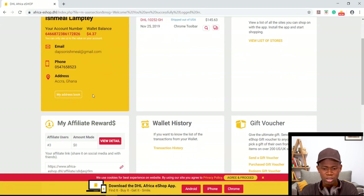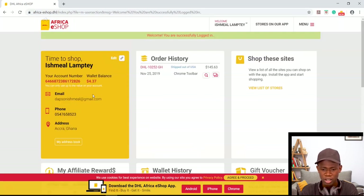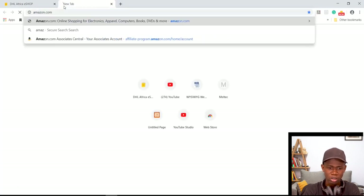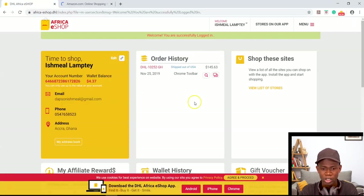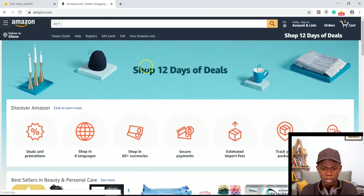I'm not going to go through the entire shopping process, just to show you how seamless it was for me. Under normal circumstances, once you have the extension installed, you'd go to a shop like Amazon, and anything you add to the cart is automatically tracked by the Africa eShop. Let me show you a sample of that.